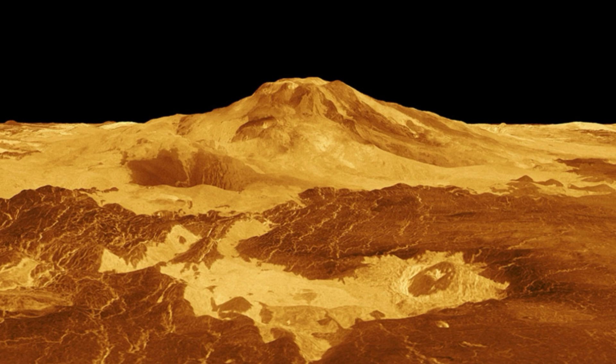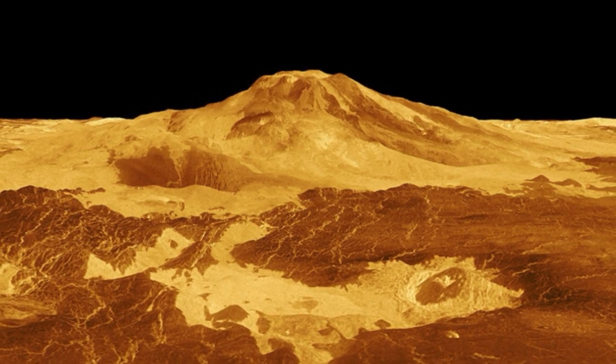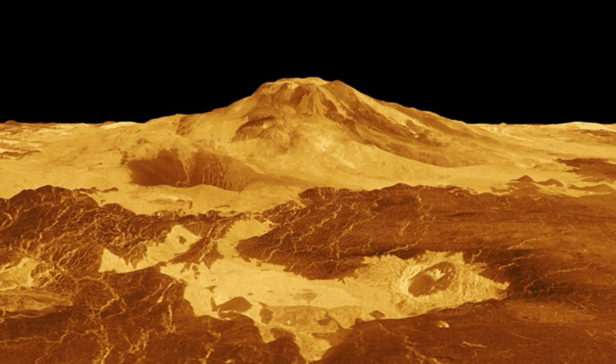Magellan, launched in May 1989, was the first spacecraft to map the entire surface of Venus. The mission's radar images revealed that Venus is peppered with volcanoes, but at the time scientists couldn't tell whether any of them were still active.